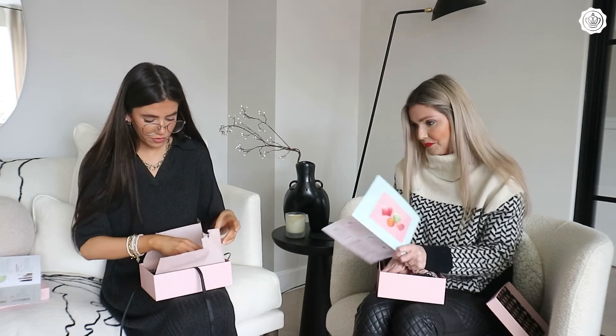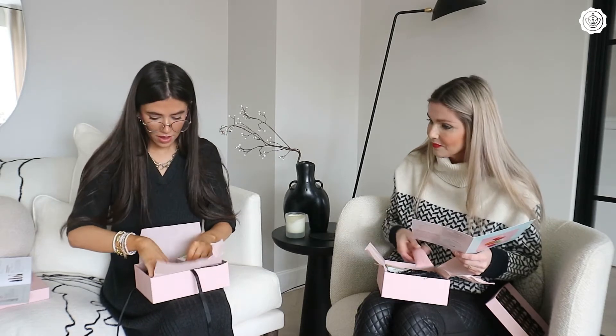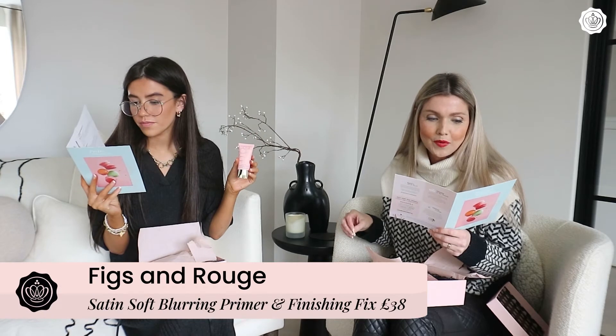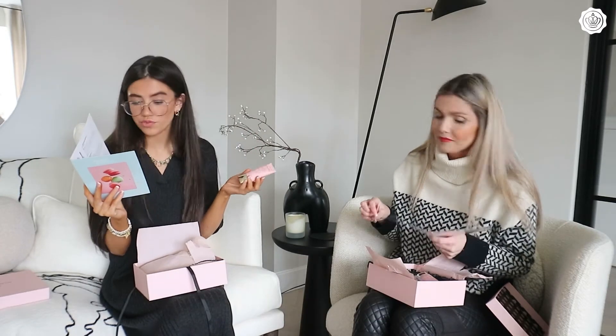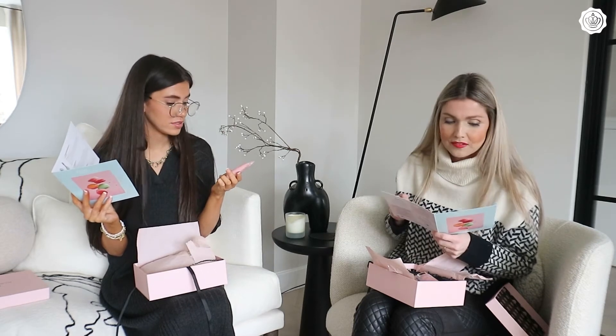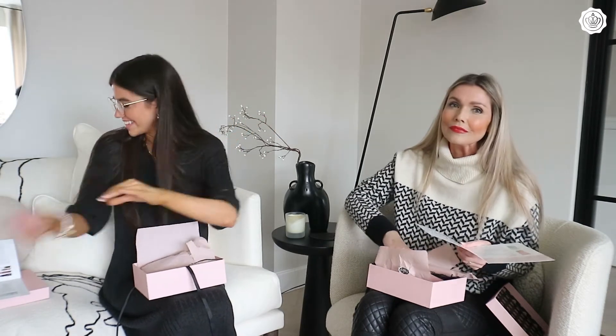Right, which one are we going to go for? Okay, so this is the Satin Soft Blurring Primer and Finishing Fix by Figs and Rose. This retails for £38, that's a full size. It's great for a base before your makeup and it's got cute packaging.